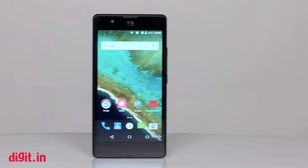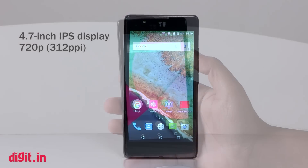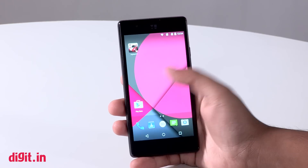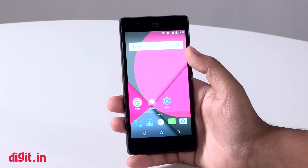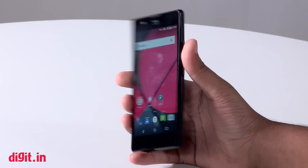This is the first time a phone in the sub 5k price point boasts a 720p HD display. The display, like the design, sports a higher resolution than other phones in this category. Yes, the colors are a bit washed out, but at Rs. 4,999, it is still the best display out there.